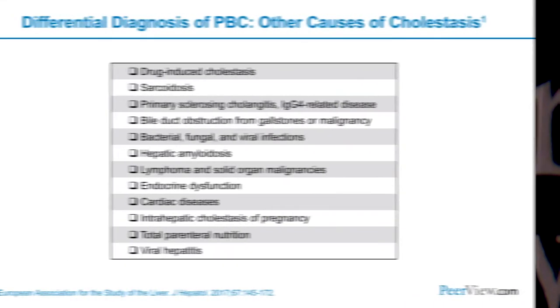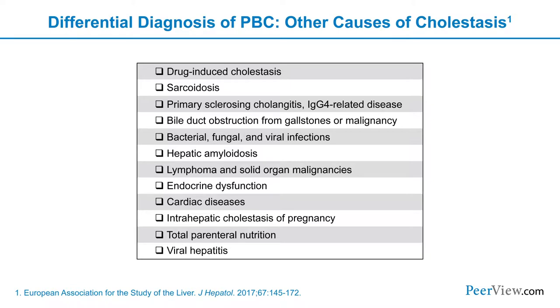Additional testing that is sometimes helpful is finding an elevated IgM, particularly when there is neither the antimitochondrial antibody nor PBC-specific antinuclear antibodies, and the liver biopsy may be somewhat indeterminate. On our differential diagnosis in patients that present with similar clinical presentations include drug-induced cholestasis, sarcoidosis, PSC, and other infiltrative diseases of the liver that can also cause elevations of the alkaline phosphatase.